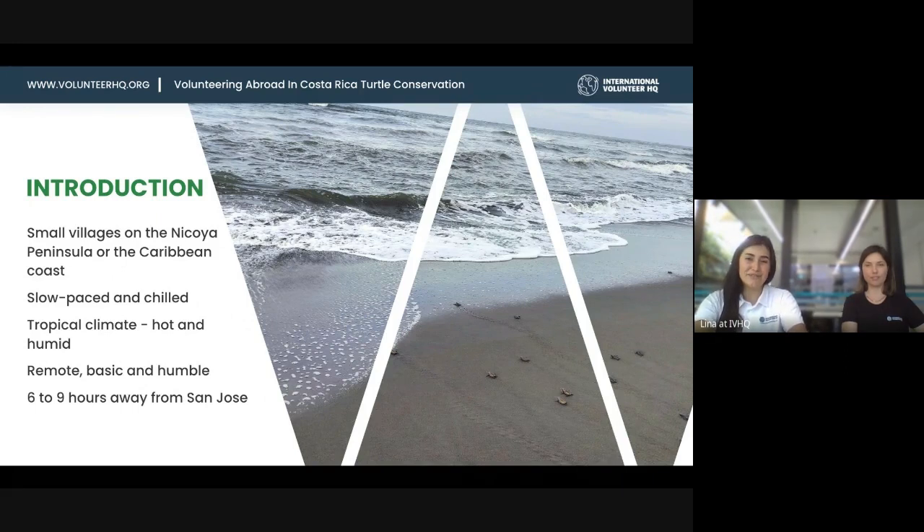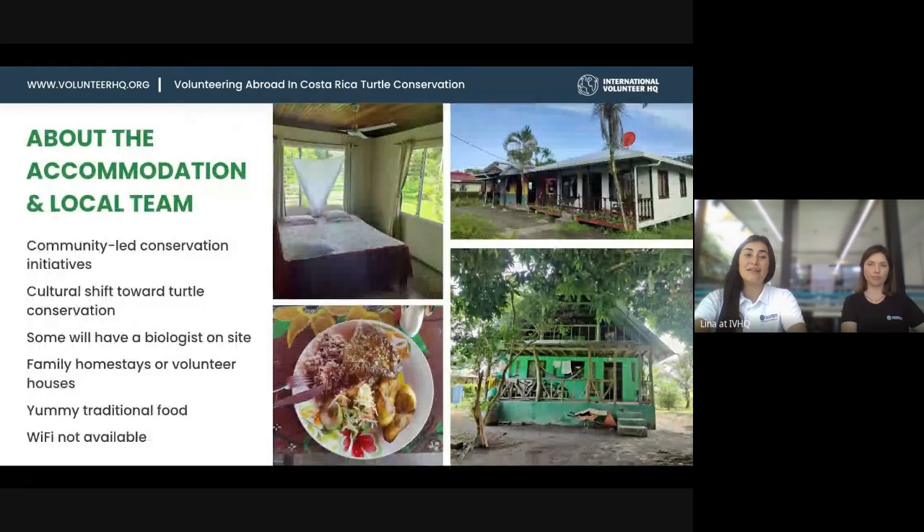It tends to be really hot and humid, similar to Manuel Antonio. The project involves a lot of physical work and it's going to be hot. The accommodation is remote, basic, and humble — many villages don't have paved roads, there are no cars, maybe a few motorcycles and a quad bike. You'll have a fan, and we recommend you bring a mosquito net because there are a lot of insects: mosquitoes, spiders, grasshoppers. It's completely normal when you're in the middle of the rainforest next to the sea.